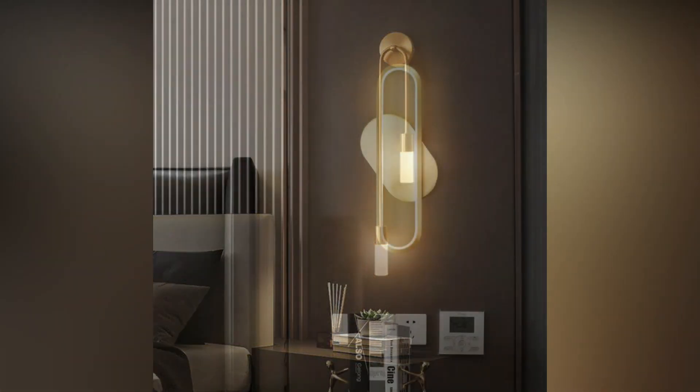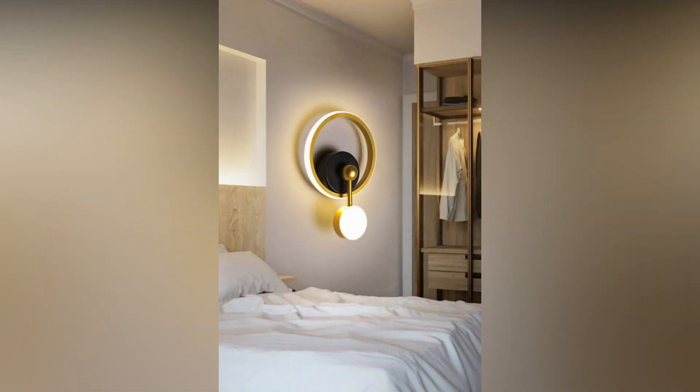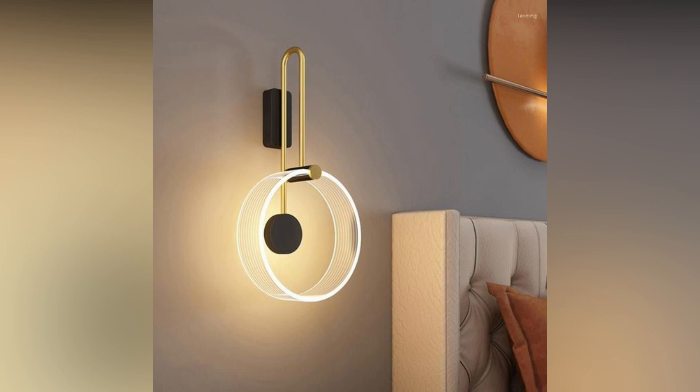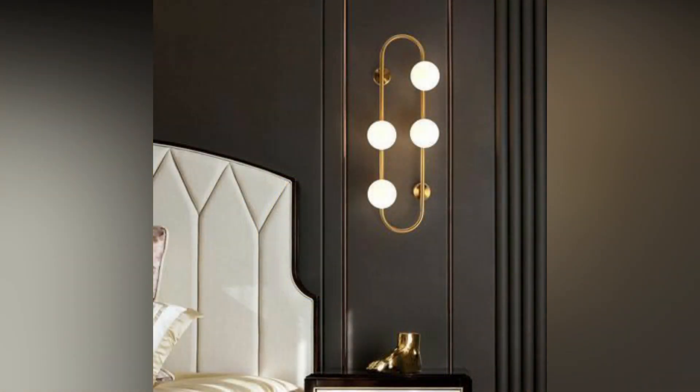Showcasing artwork and books. Wall lights are excellent tools for highlighting artwork or a well-curated bookshelf. Adjustable fixtures with directional lighting can be positioned to cast a spotlight on your favorite paintings, sculptures, or literary treasures, turning them into focal points of the room.